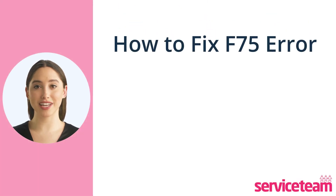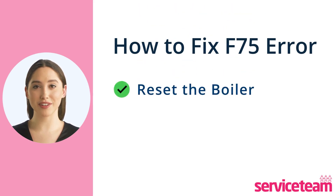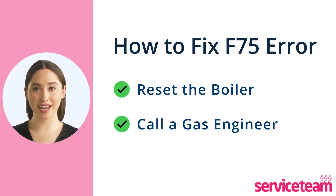Let's see how to fix the F75 error code. Sometimes a simple boiler reset can resolve the issue. If resetting the boiler doesn't work, it's time to get in touch with a qualified gas-safe engineer. They can fix the boiler pump or help with cleaning a pressure sensor if necessary. Professional help is often needed for these tasks to ensure they are done correctly and safely.